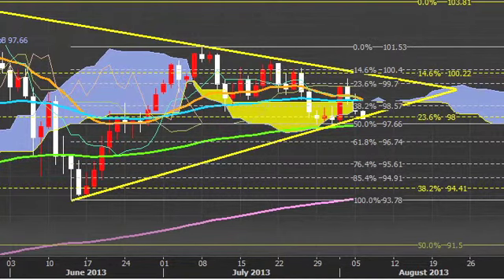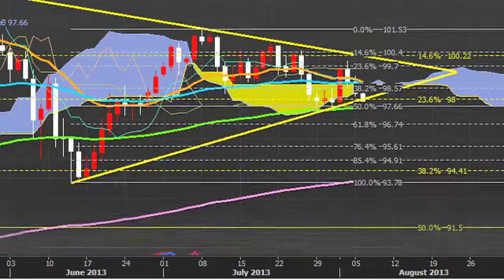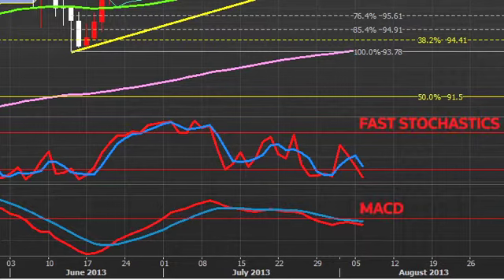The Dollar/Yen will remain under pressure for as long as the 21-day exponential moving average caps. Note that both the Fast Stochastics and the MACD are confirming the decline since July 8th.